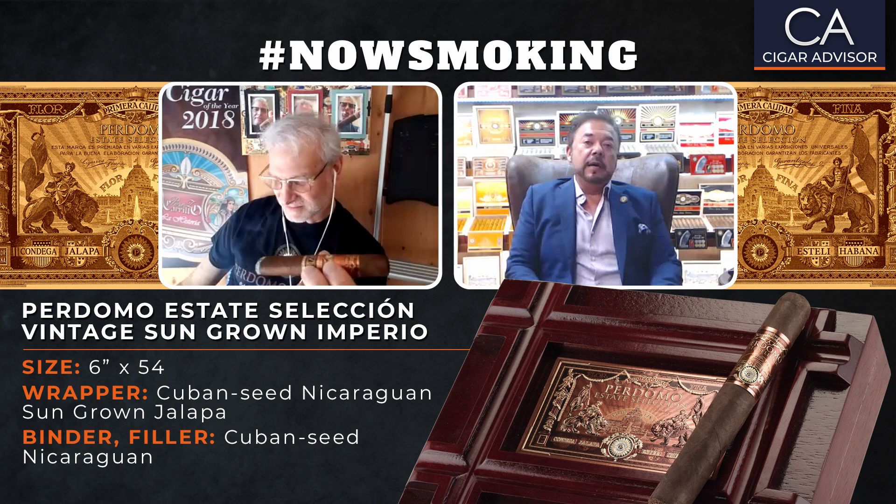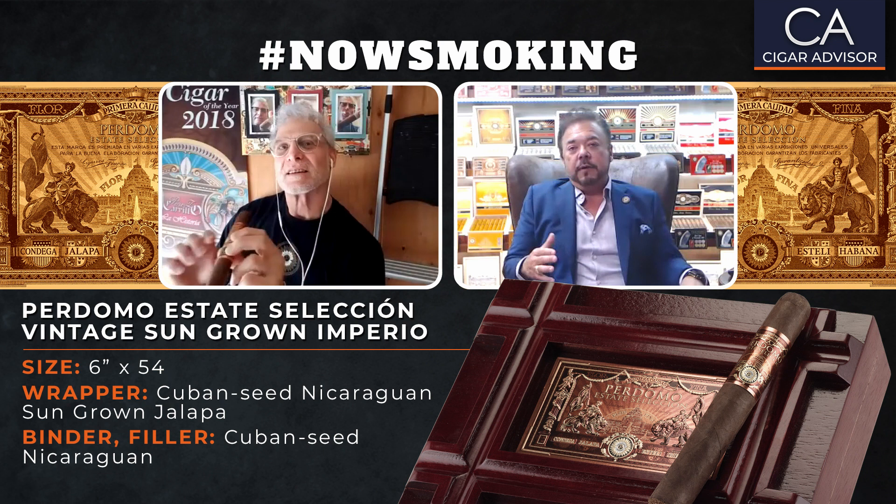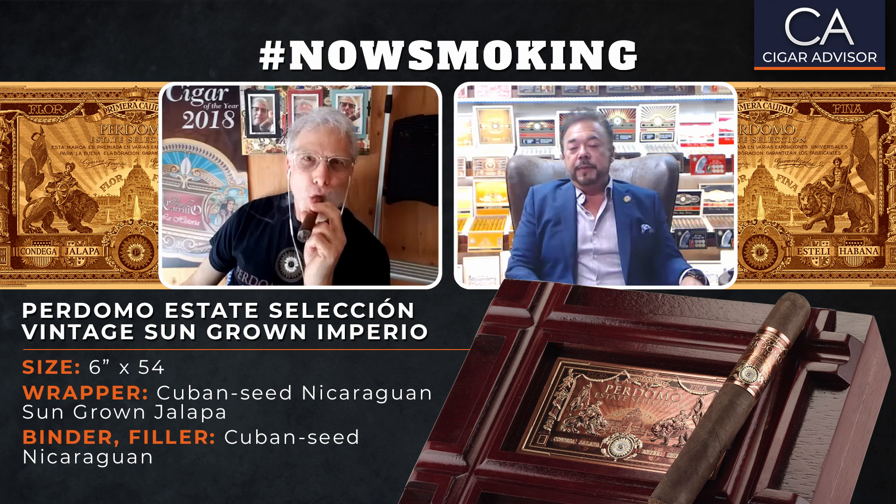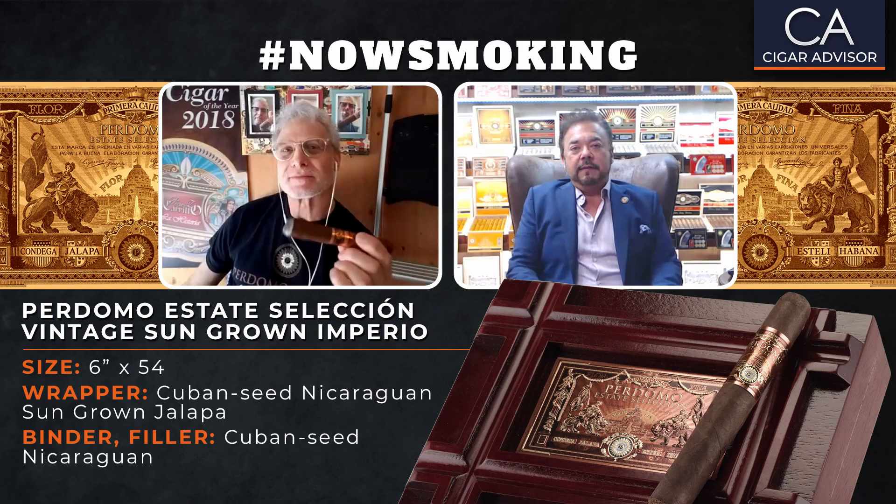We decided to open up a YouTube channel under Perdomo Cigars. We just started a couple months ago and we want to teach people the correct ways of cutting and lighting a cigar to get the most out of it — proper humidification, aging, and so on. We just had a video go out five days ago with over 10,000 views in one week, and one from yesterday already has 4,100 views. You guys kind of were the leaders of that, and we're trying to emulate it.